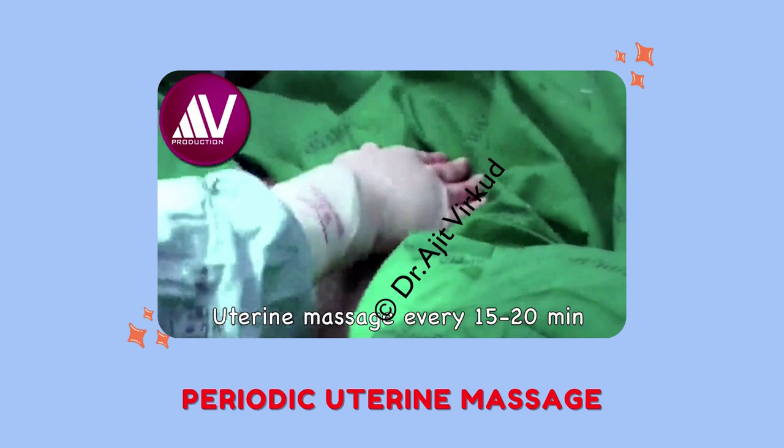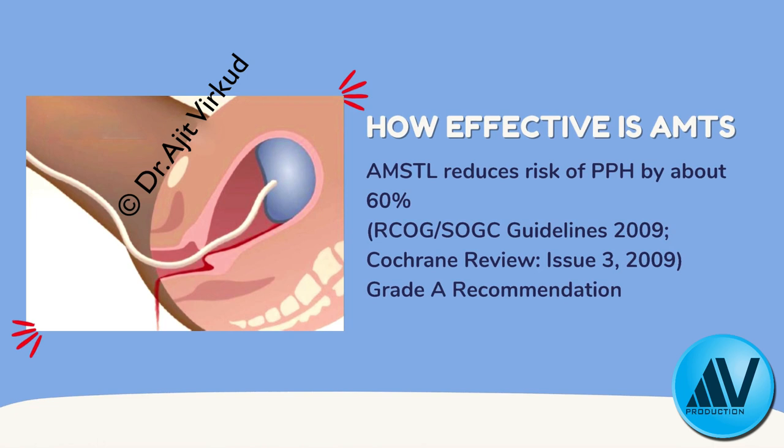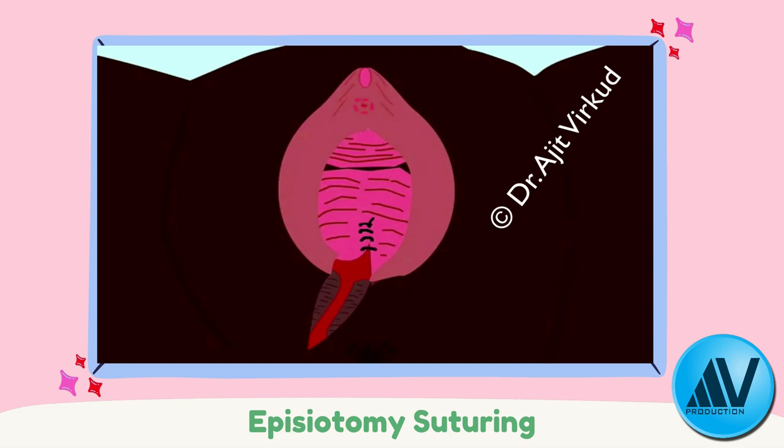The third component of AMTSL is uterine massage — checking that the uterus is contracted and performing fundal massage every 15 minutes for two hours after placental delivery. Studies show AMTSL reduces the risk of postpartum hemorrhage by about 60%, making it a Grade A recommendation. After delivery, the cervix and vagina are inspected using a speculum and sponge-holding forceps for lacerations, which are sutured if bleeding. The episiotomy is promptly sutured in three layers. Routine exploration of the uterine cavity is no longer recommended for normal deliveries.